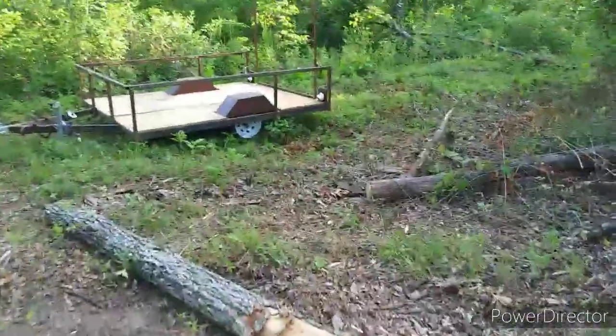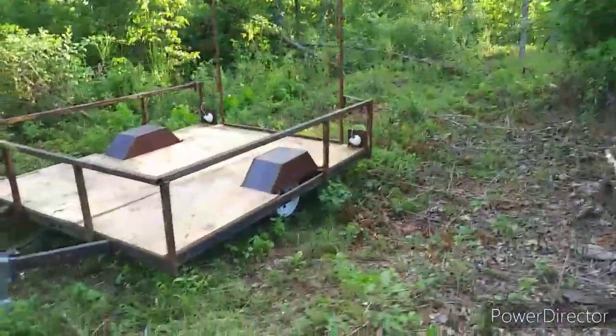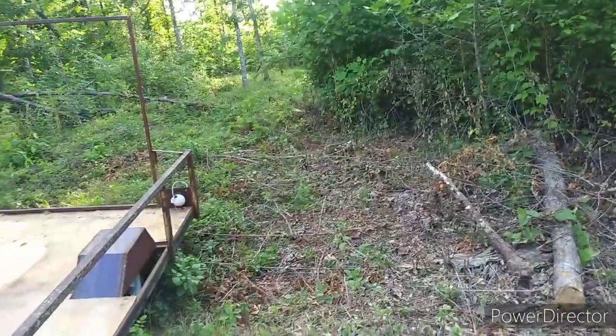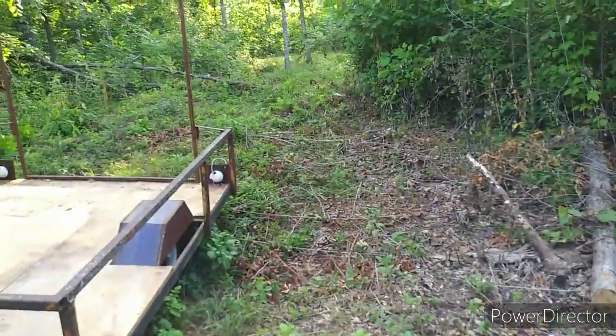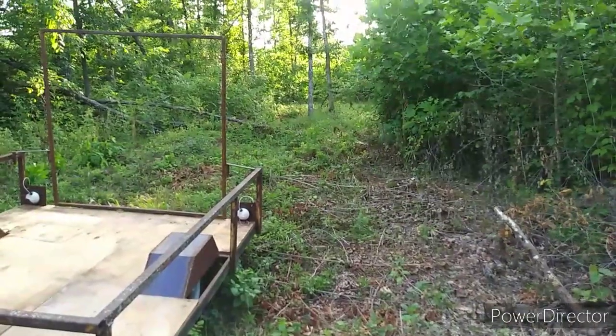All these stumps here are going to be cut up for firewood. We're going to bring up the goats, the goat fence and everything, and place it all around through here so they can eat all that grass down and brush and stuff.